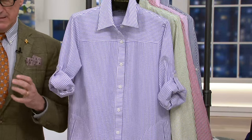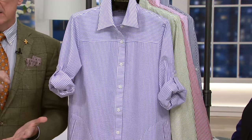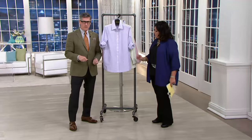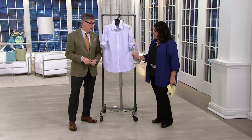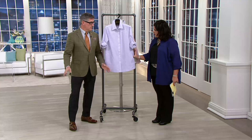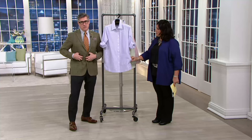And because it has that almost waffle-knit quality, it never needs ironing, it never needs touch-ups with the steamer. You're going to take this out of the dryer and literally put it on your back and look crisp in 100 degrees, when everybody's wilting in the linens and the cotton jersey is sticking to you.